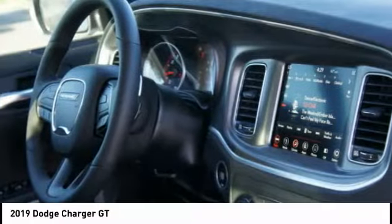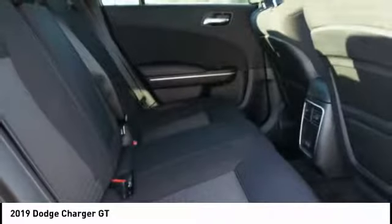Steering wheel audio controls, leather-wrapped steering wheel, Bluetooth, driver airbag.